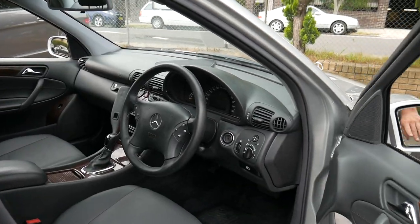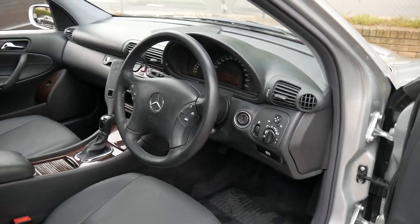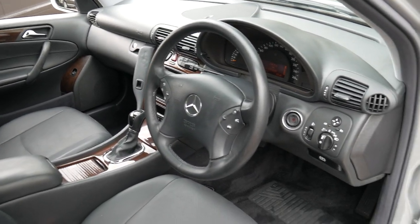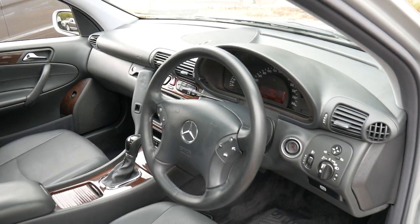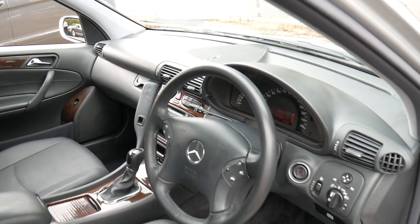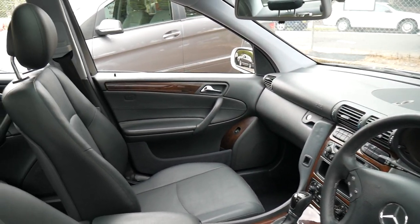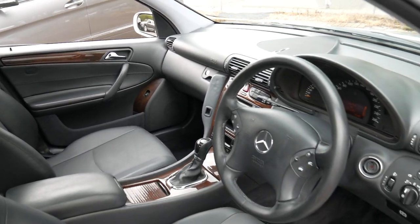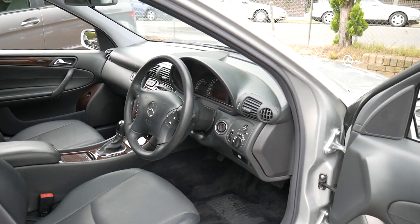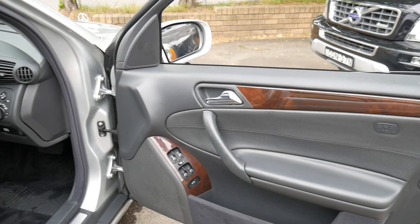It has an incredible service history — in fact it's got the best Mercedes-Benz service history I've seen on a car of this age. The date today is the 4th of December. Every single service has been done at the same Mercedes dealership from new, and I will show you the logbook shortly.